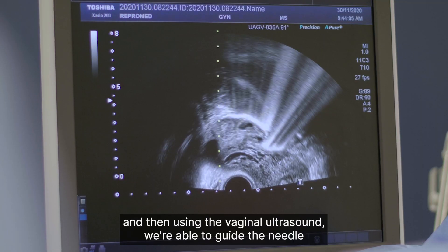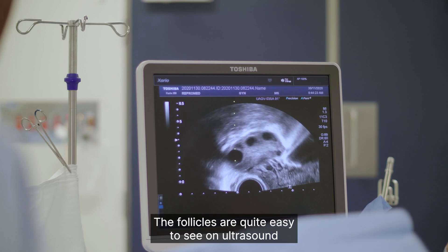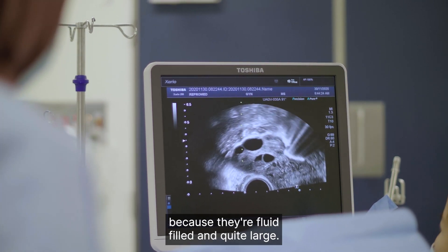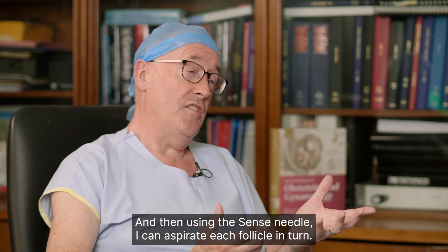Using the vaginal ultrasound we're able to guide the needle to collect eggs from the left ovary and then the right ovary. The follicles are quite easy to see on ultrasound because they're fluid-filled and quite large, and then using the sense needle I can aspirate each follicle in turn.